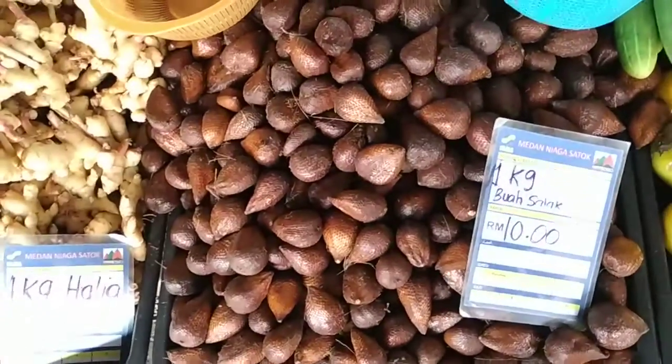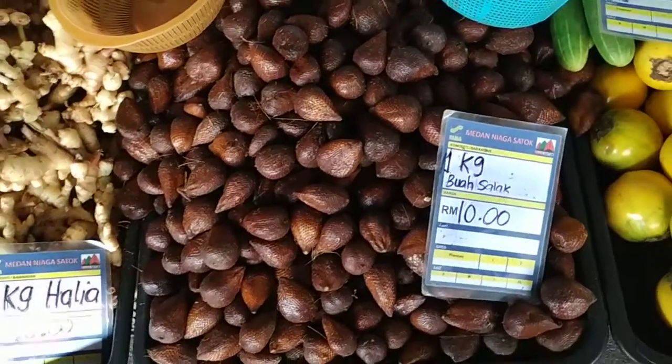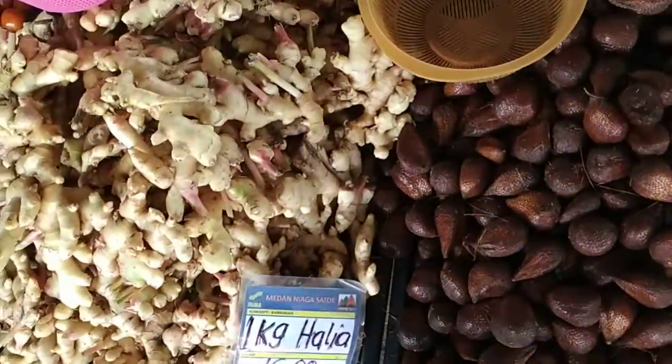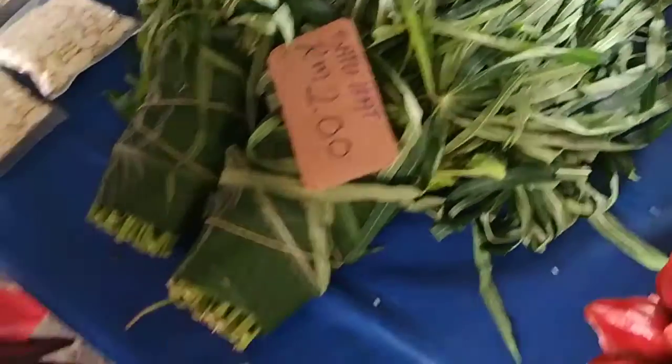Salak or snake fruit — this is the normal salak you will find in Java or Bali, but here in Borneo they harvest a lot of other salak species. Let's speed up a little bit. Here we have cassava leaves — they use them as one of their many local types of spinach.